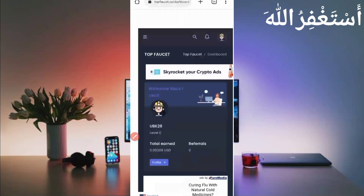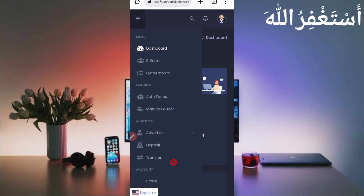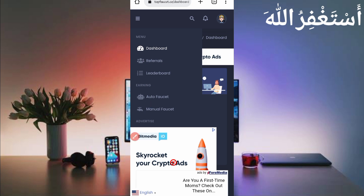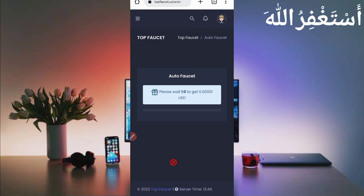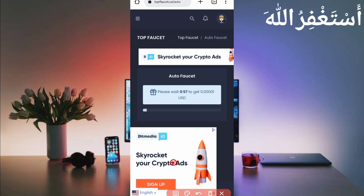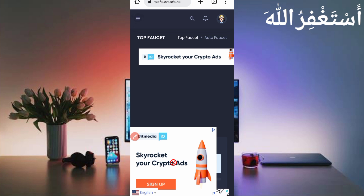Now go back to the website. I will show you how you can run this website in Termux and earn more money. Click on the menu bar — here you can see Auto Faucet and Manual Faucet. Manual Faucet is limited, but Auto Faucet is unlimited. You can earn unlimited USDT from Auto Faucet non-stop for 24 hours. Every one minute you will get 0.001 USD unlimited.